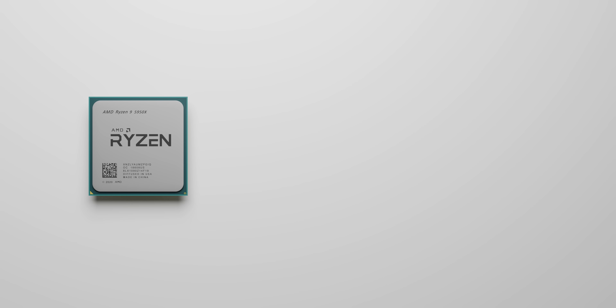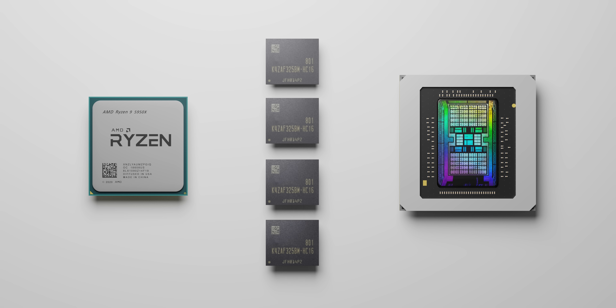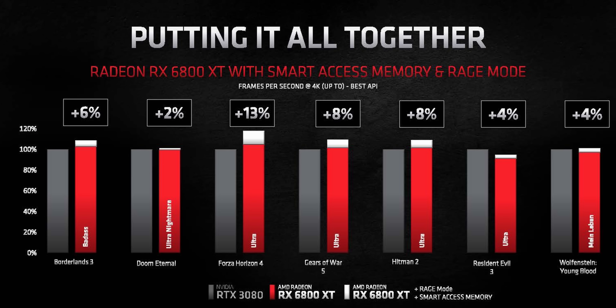Probably the most interesting new feature announced is Smart Access Memory — the ability for Ryzen 5000 processors to get direct full access to the high-speed VRAM on RX 6000 GPUs. This seems to be a big reason why even the RX 6800 is packed with 16 gigabytes of total VRAM. Honestly this sounds like an extremely exciting feature, but even AMD's own results look far from promising just yet, though it will definitely be interesting to test out.